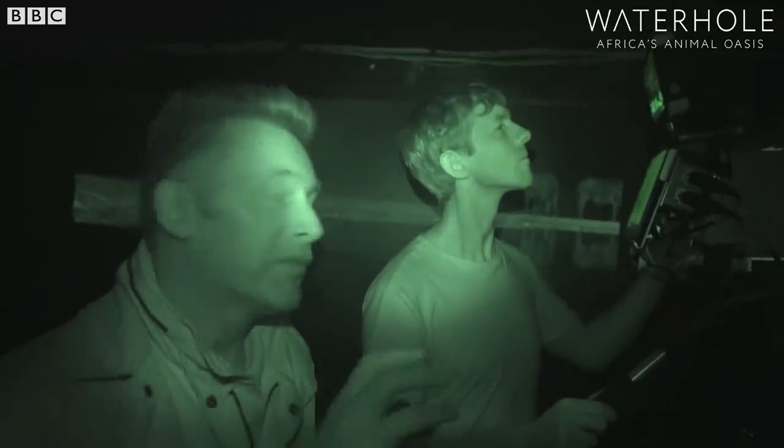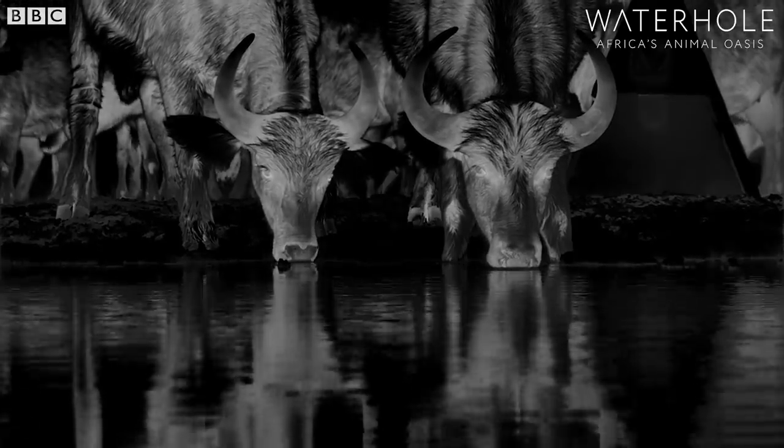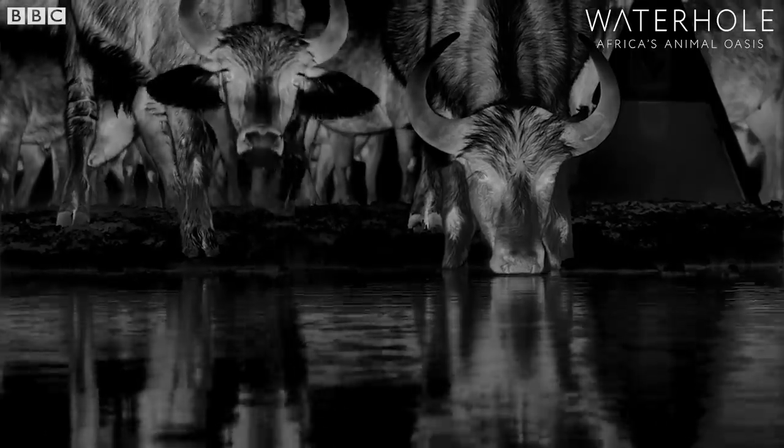It's not looking at light, it's looking at heat. So when we look at the buffalo on the screen here, the areas of their bodies which are white are the hottest and those which are dark are the coolest.